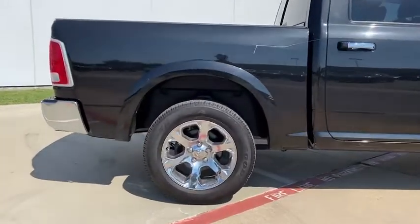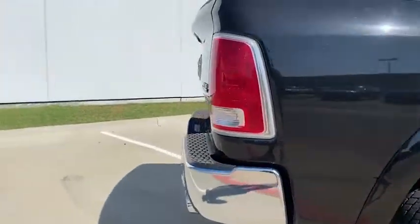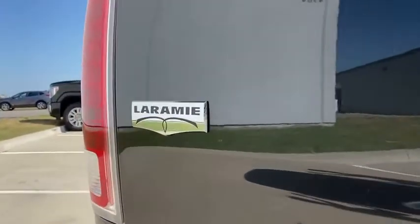Leather-wrapped steering wheel, alloy wheels, power steering, four-wheel disc brakes, center armrest, universal garage door opener, heated front seat, power windows, security system.